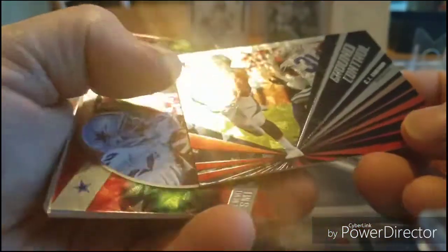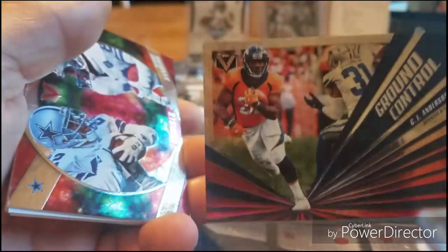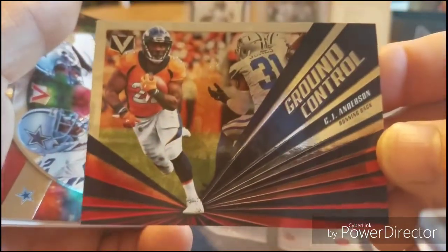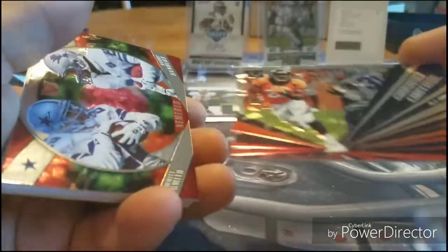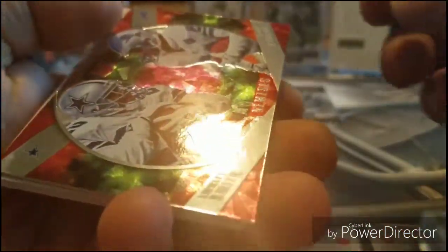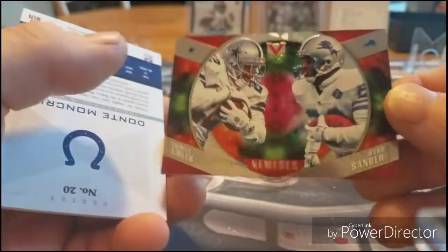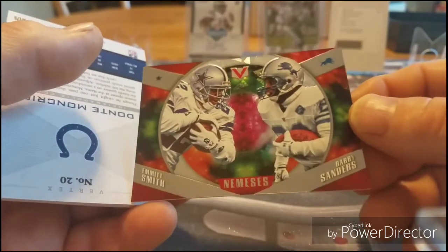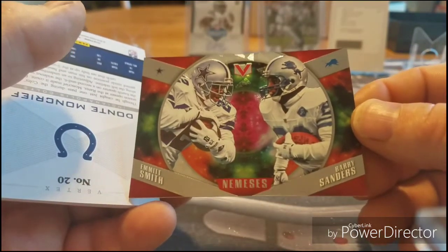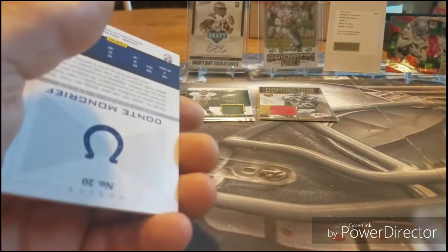Moving on — look at this one, it's kind of a Ground Control card, there's a Cowboy on it but it's CJ Anderson. Oh yeah — Emmett Smith Nemesis with Barry Sanders! That's a great card right there, look at that.